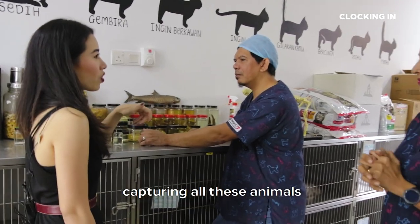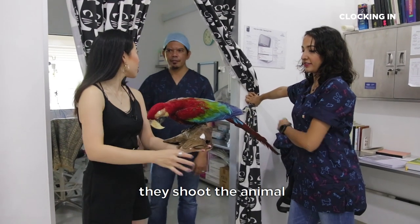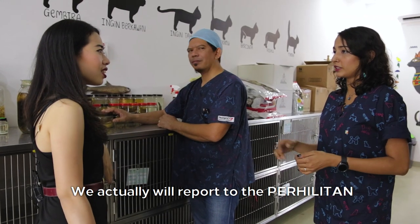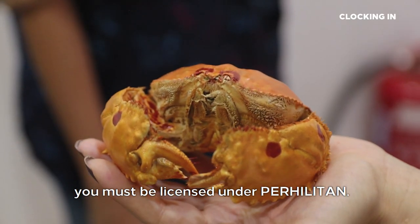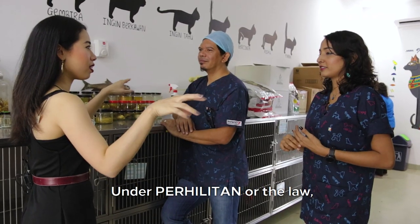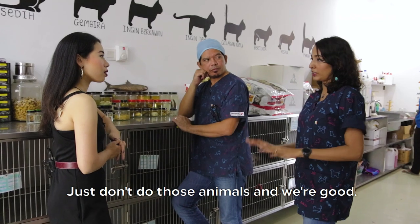So in terms of capturing and hunting animals — because you do taxidermy for them — where do you stand on it? Usually the hunters that we get shoot the animal and actually eat the meat. Then they have the skin and don't know what to do with it, so they call us so we can utilize the skin, the hair, even the bones. We will actually report to Perhilitan if we find any suspicious activity. If you want to be a taxidermist, you must be licensed under Perhilitan — we are both licensed under Seremban Perhilitan. Under Perhilitan or the law, what is illegal in terms of taxidermy? Mainly extinct animals, protected species and such — just don't do those animals and we're good.